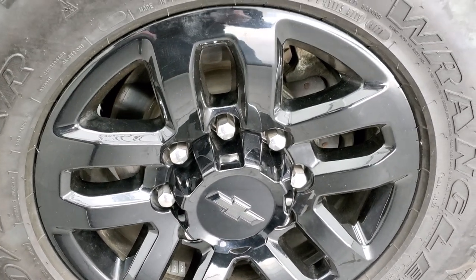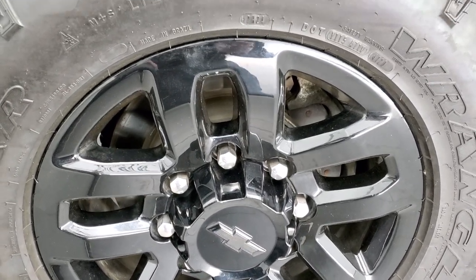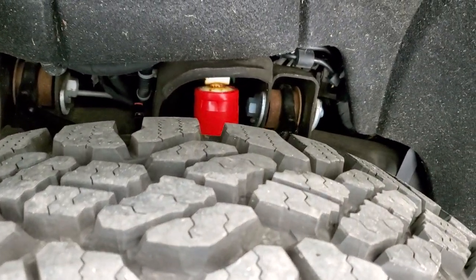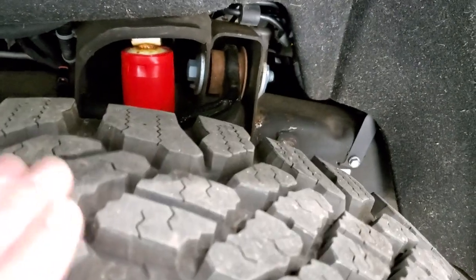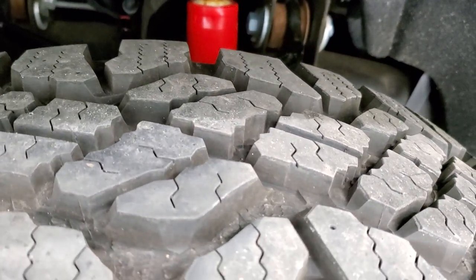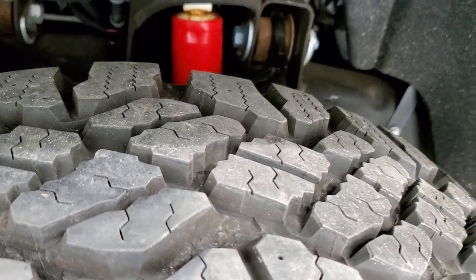This one has the Midnight Edition, which gives you the painted 18-inch alloy rims, and it has Goodyear Wrangler Duratrac LT275/70R18 tires. These tires are like new on this truck — I'd say confidently 90% or more of the tread left.